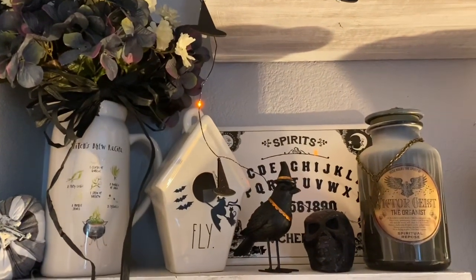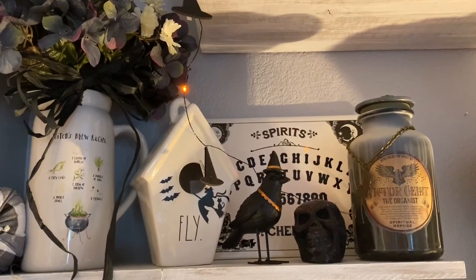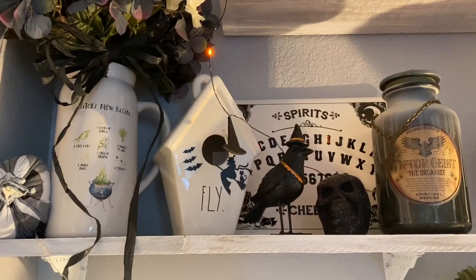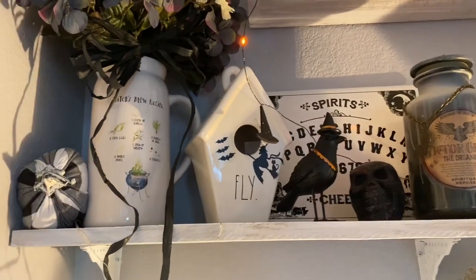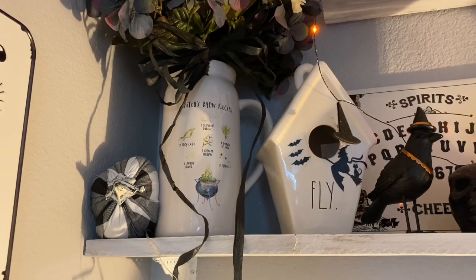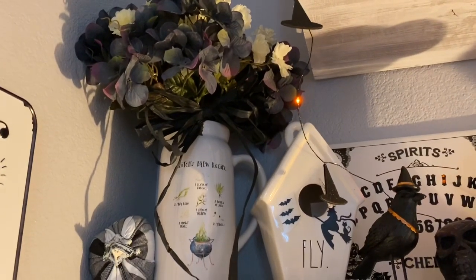On this shelf I have my Victor Geist in his apothecary jar, a black skull candle, my Rae Dunn Spirits cutting board, and a cute little black bird with a witch hat from the Target dollar spot. My Rae Dunn Fly Birdhouse has been transformed with vinyl that a friend cut out for me — thank you Heather! It's a little witch on her broom with her black cat and some black bats. Next to that I have this fun Halloween pitcher — it's a witch's brew recipe Rae Dunn piece — and next to it I have a black and white plaid pumpkin from the Target bullseye section. Inside it I did an arrangement with some purpley blue-gray hydrangeas from Dollar Tree with a black raffia bow. And you can see these cute little black witch hats with orange lights.